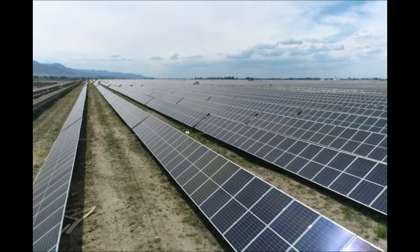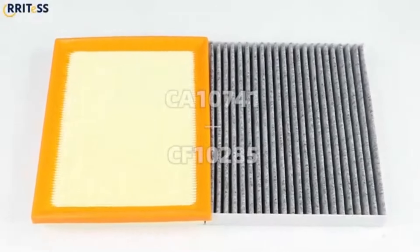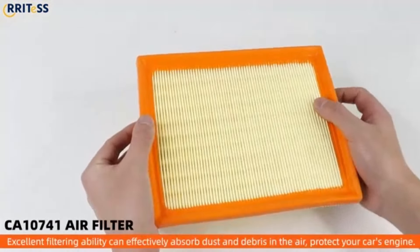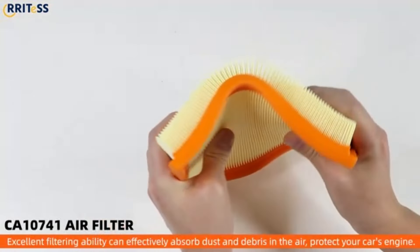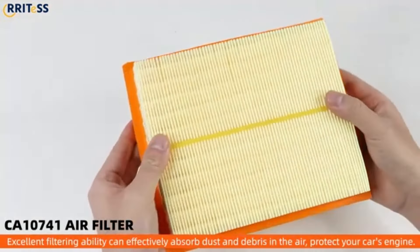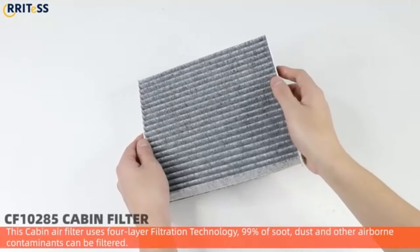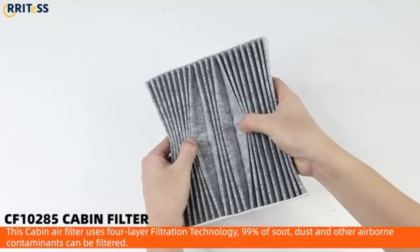Number 27. Enhance your engine's performance with the Motorcraft FA-1883 Air Filter. Crafted to OEM specifications, this high-quality filter ensures optimal airflow and engine protection. Engineered for a precise fit, it effectively traps contaminants while allowing clean air to flow through. Maintain peak engine efficiency and prolong engine life with this genuine Motorcraft Air Filter, designed for a wide range of vehicle applications.